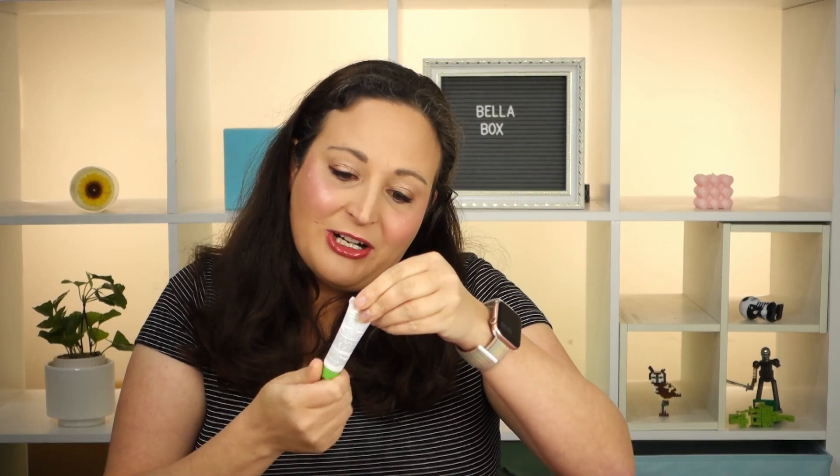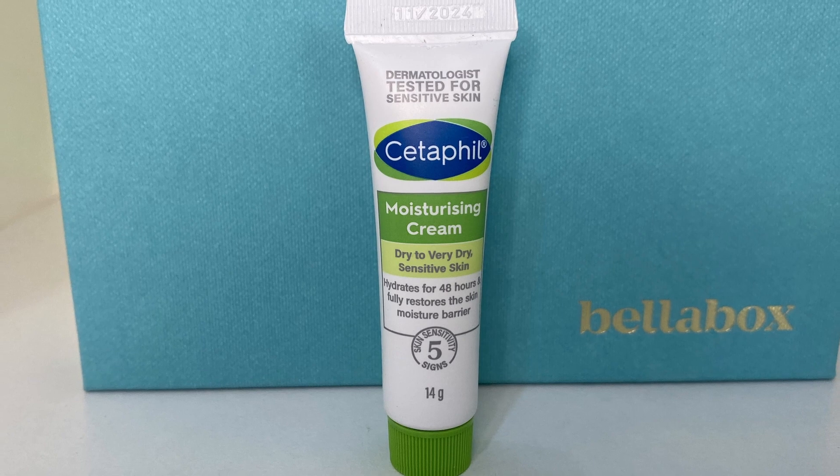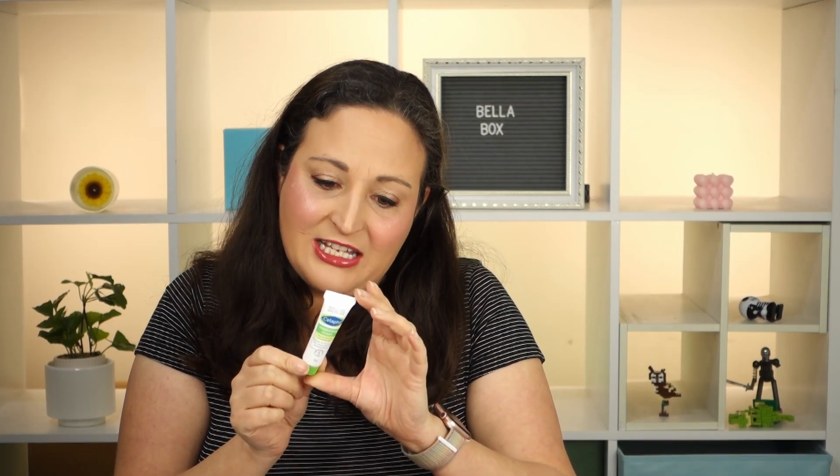We've got a little Cetaphil moisturising cream - lucky the lid didn't come off and spread everywhere. It hydrates for 48 hours and fully restores the skin moisture barrier, for dry to very dry sensitive skin. It contains sweet almond oil, vitamins E, B3, and pro-vitamin B5. It's clinically proven to nourish skin in just one day. It spreads out really nicely and absorbs well. It feels really lovely - Cetaphil is quite a nice brand. I used it when my kids were little. A nice supermarket brand if you're after a moisturiser.